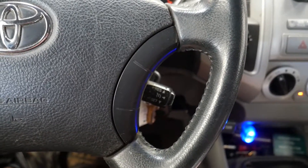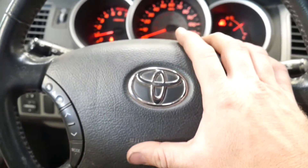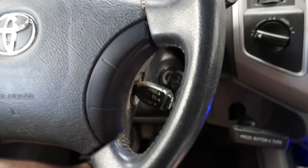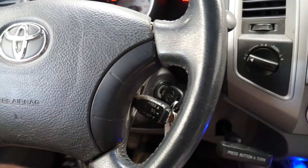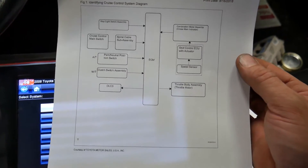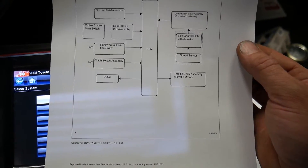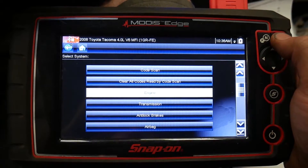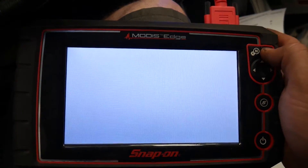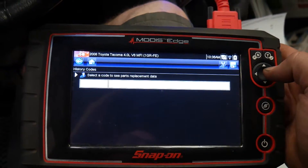Before I tear stuff apart, I'm going to scan it and see if there's anything I can figure out electronically through the scan tool, because once you go to take the airbag off you have to unhook the battery, so voltage testing becomes more difficult. According to this, everything is controlled by the ECM — all the inputs go to the ECM and then the ECM controls the throttle body for cruise control operation. I'm going to go into the engine module and check codes first, because if there are codes for the switch or for the speed sensor it'll point me in the right direction.